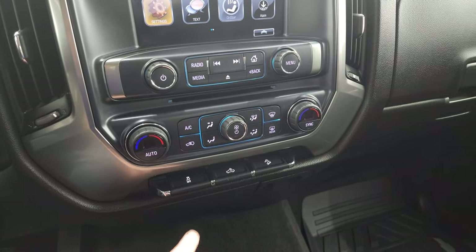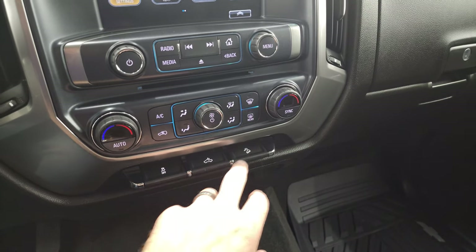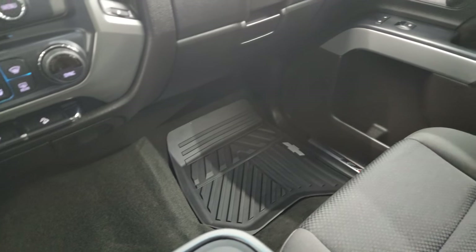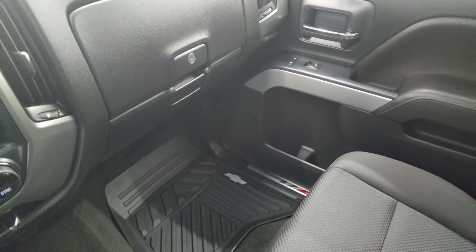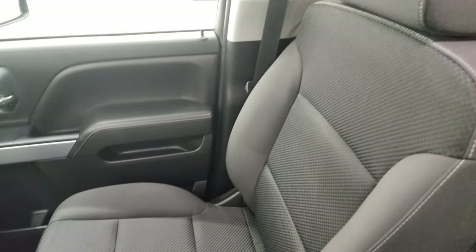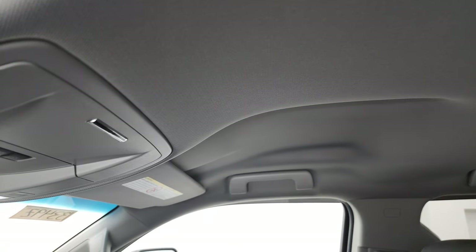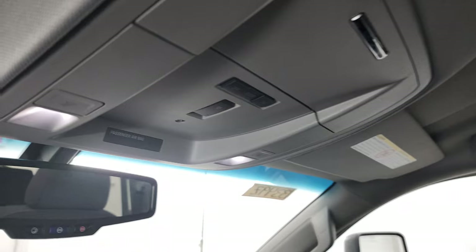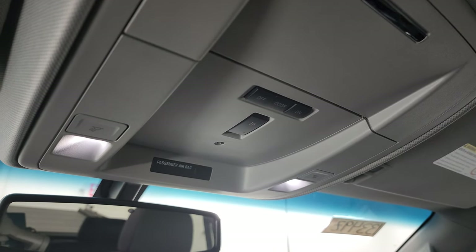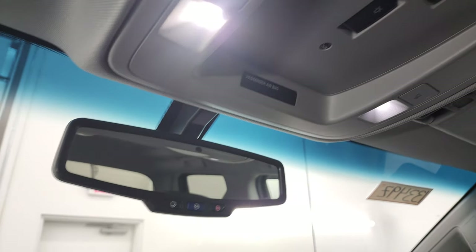Down here you have your dual climate controls, stability control, and controls for your cargo lamps and downhill assist. The passenger side floor mat and seat are in excellent condition as well — no rips or tears. The headliner is in fantastic condition too. Up here you get your map lights and a button indicating this one has the snowplow prep package, plus OnStar and SOS buttons in the rearview mirror.